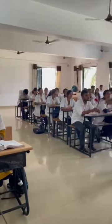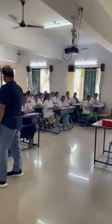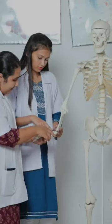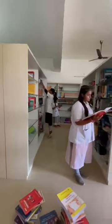Our audio-visual technology is used in the classroom for better learning, and lectures are conducted here. Our four labs include anatomy lab, physiology lab, exercise therapy lab, and practical lab.